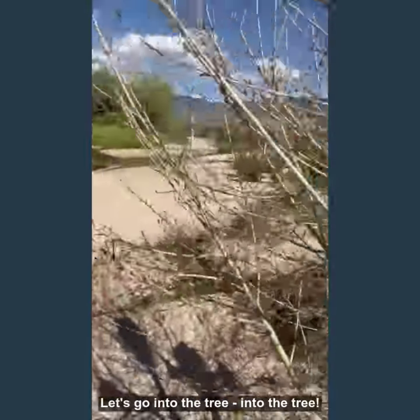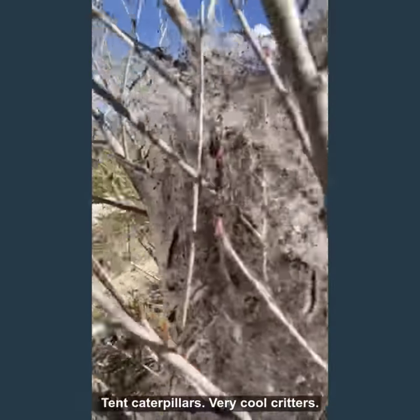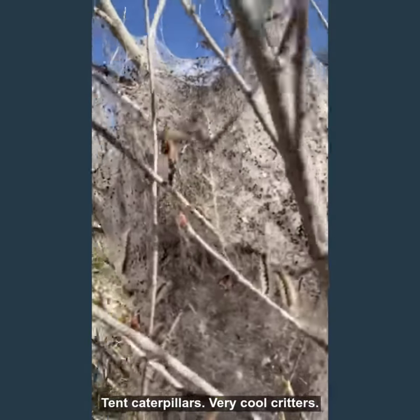Let's go into the tree. Tent caterpillars — very cool critters.